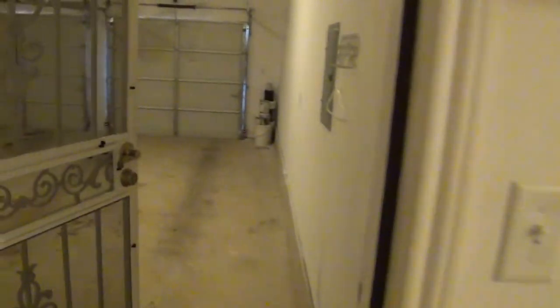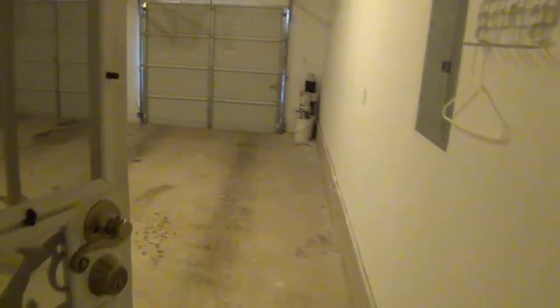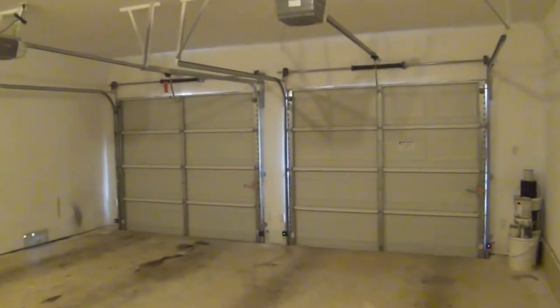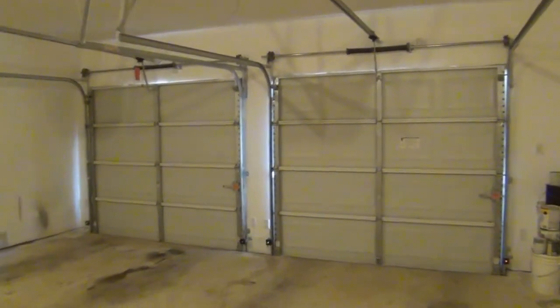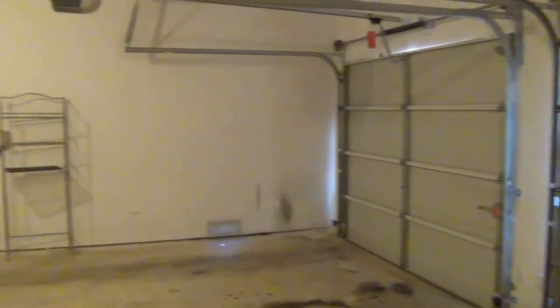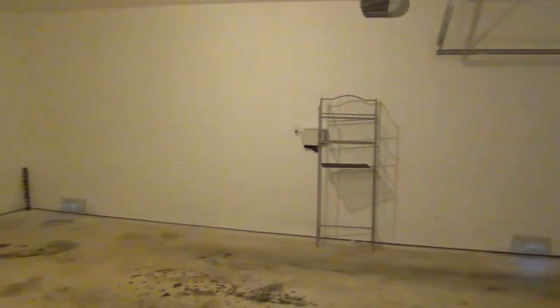We go across from the laundry room out through the garage. This is a large two-car garage and it is enclosed. It also has remotes for the garage, so it's a good size garage.